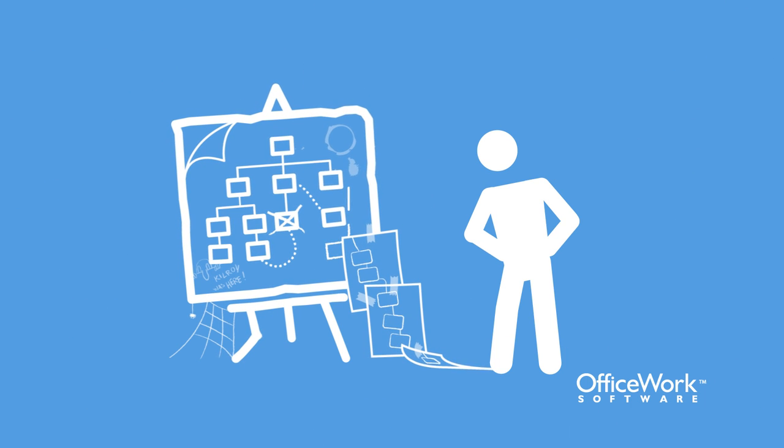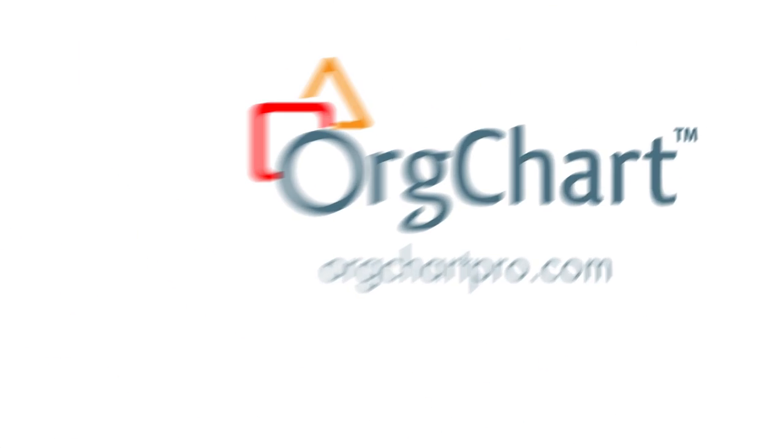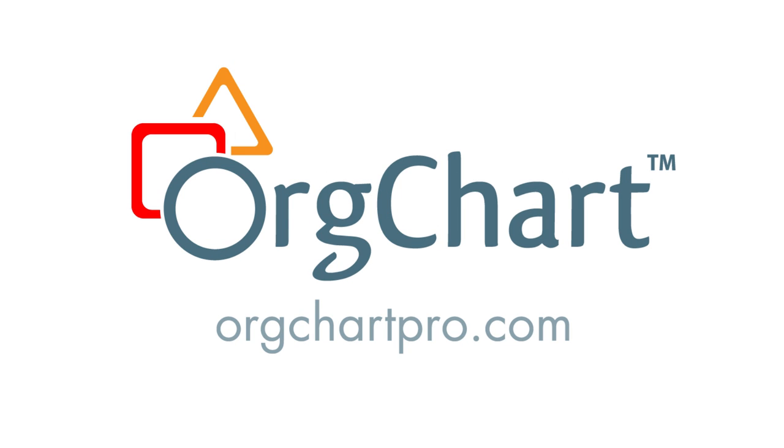You need to upgrade your org chart into a highly effective, rapid response solution for workforce visualization, talent management, and scenario planning. You need Org chart, the powerful, scalable solution that gives you a complete visual understanding of your company.